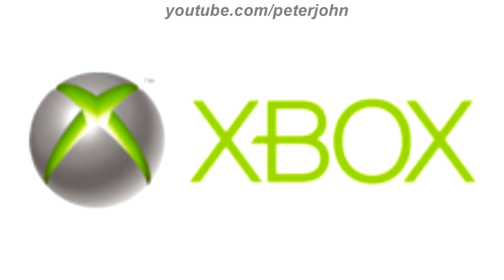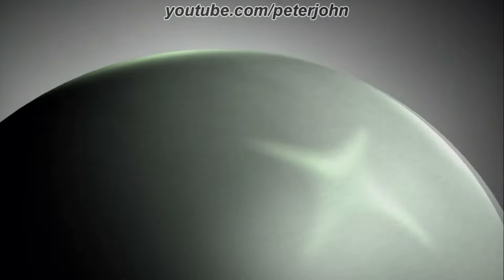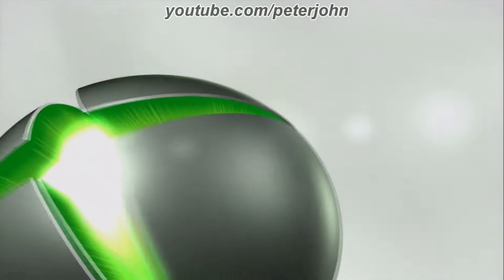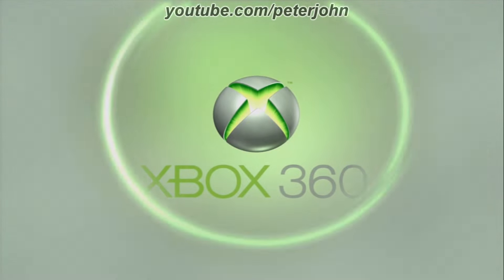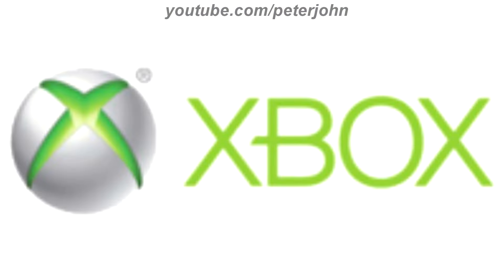2005 to 2010, the font has changed and now the stylized X is inside a gray sphere. Here is the word mark and an intro. 2010 to 2013, the text and the sphere are brighter. Here is an intro.